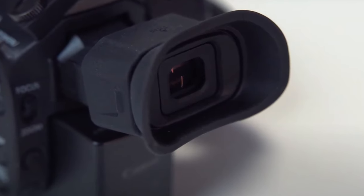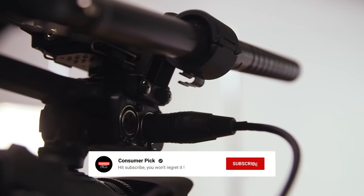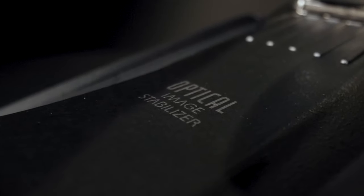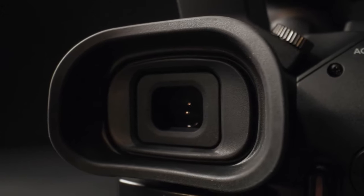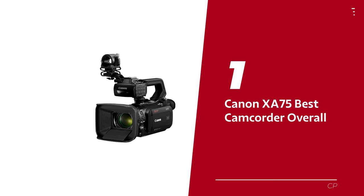Before we reveal number one, be sure to check out the description below for the newest deals on each of these items. And be sure to subscribe if you want to stay up to date on the best products on the market. Number 1: Canon XA75 — our pick for best camcorder overall.